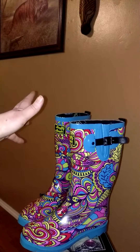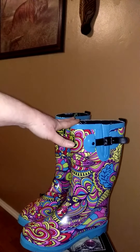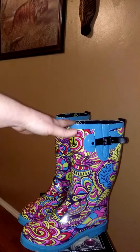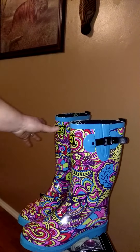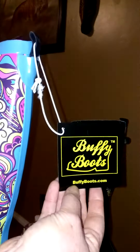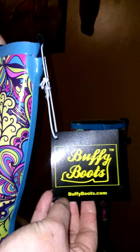Two of my favorites are these Groovy Gals, and then they've got the Psychedelic Sister. You can check all their boots out on Buffyboots.com. I'll show you the name right here, and they've also got their website at the bottom — Buffyboots.com.